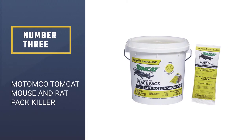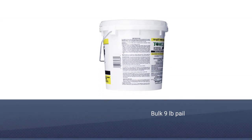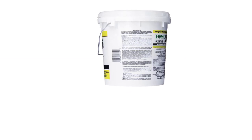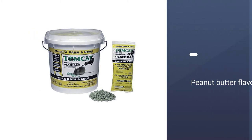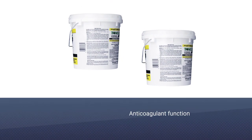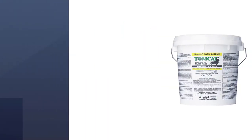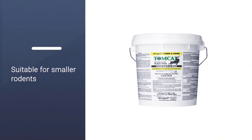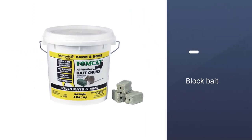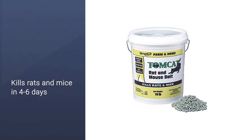Number 3: MOTOMCO Tomcat Mouse and Rat Pack Killer. The MOTOMCO Tomcat Mouse and Rat Pack Killer is a highly effective pellet rat poison. Containing human food-grade ingredients, the bait is exceptionally appealing to rodents and comes in an easily consumed size to maximize the chance of consumption. This type of rat poison pellet effectively attracts and kills rats and mice of any size, generally killing them in 4 to 6 days. The MOTOMCO Tomcat Mouse and Rat Pack Killer is a simple and straightforward way to exterminate rats and mice with minimal effort required.